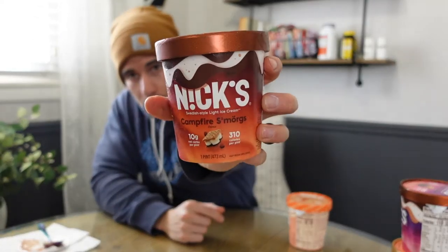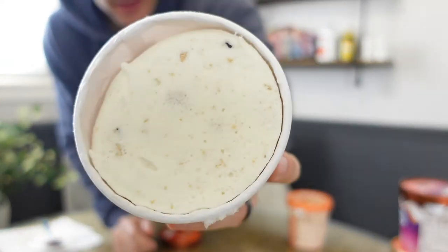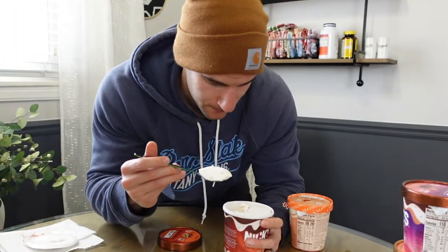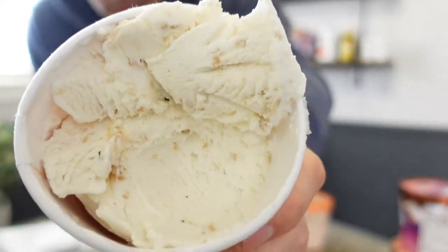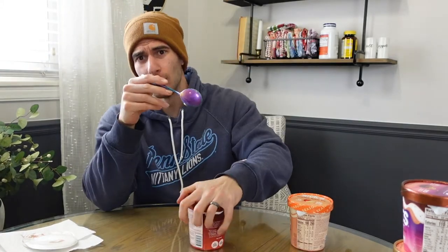We have Campfire Smorgs — I'll try that one and see if it's similar to the Rocky Road. I'll work on my Swedish. The s'mores ice cream is a vanilla base. You got graham cracker pieces and what looks like chocolate chips. If you're after s'mores, this disappoints — it does just kind of taste like vanilla ice cream, mostly vanilla with some pieces of graham cracker, not a whole lot of chocolate. If you like the marshmallow-chocolate combo, Rocky Road is leaps and bounds above that one.